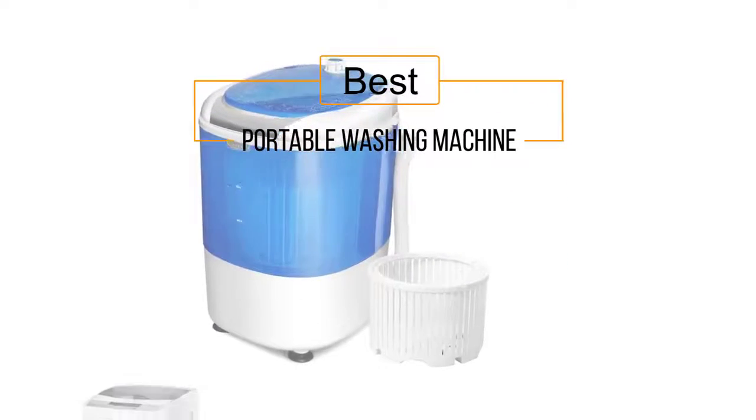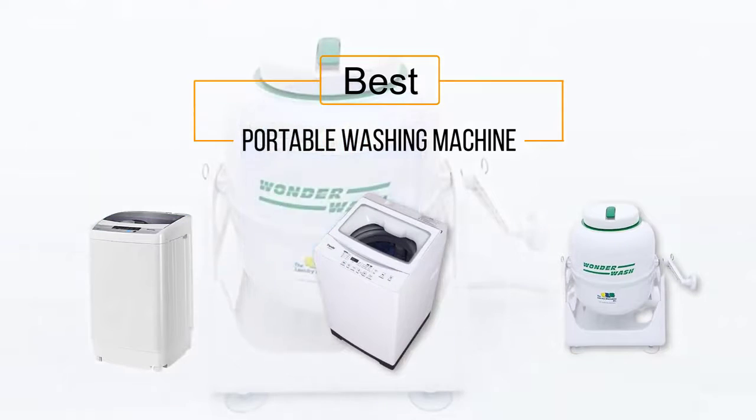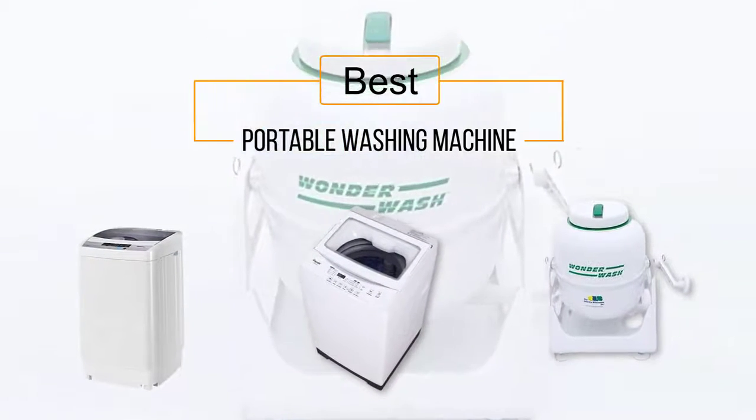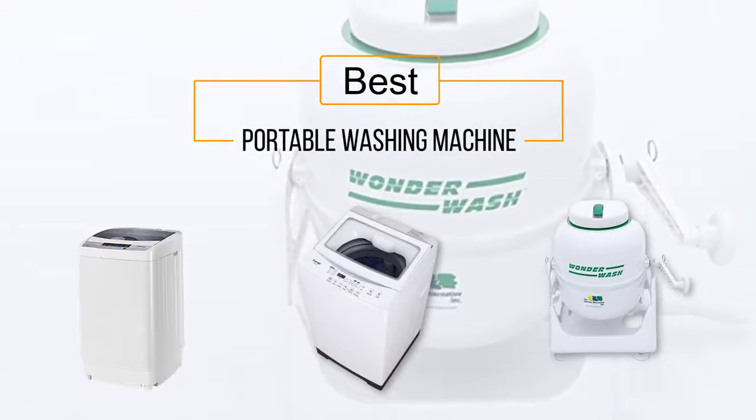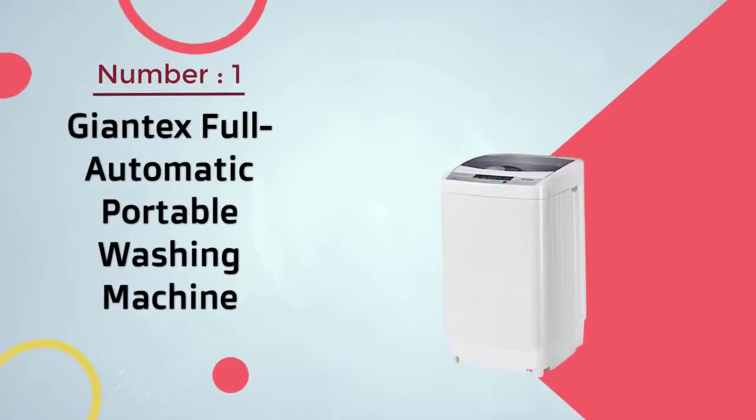If you are looking for the best portable washing machine, here is a collection you have got to see. At any time you can click the circle for more info and real-time deals.